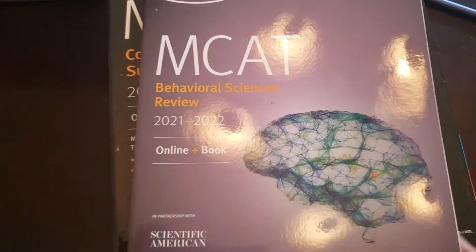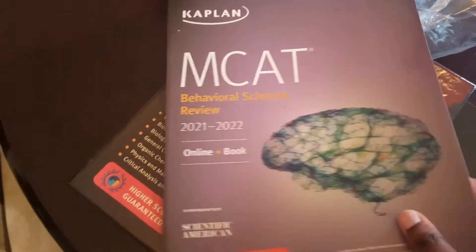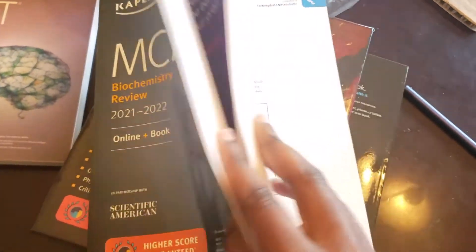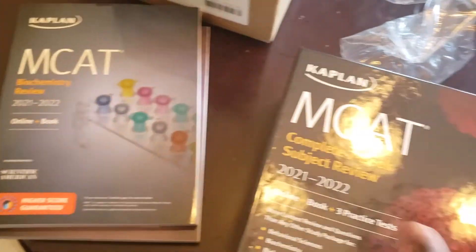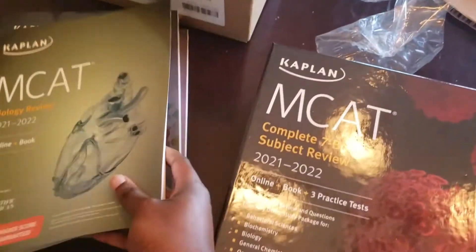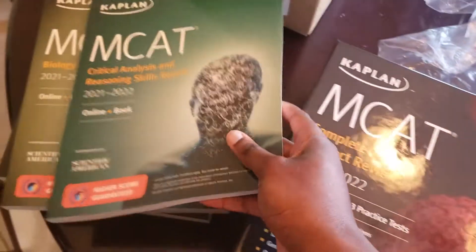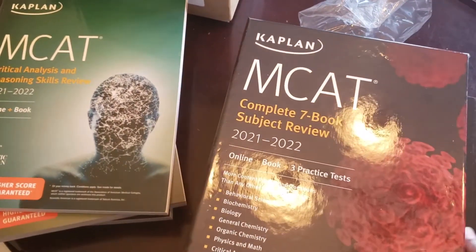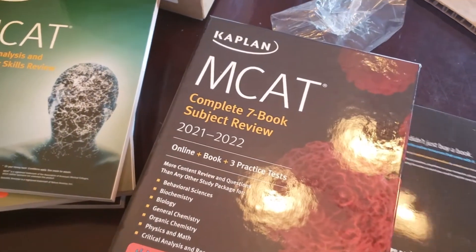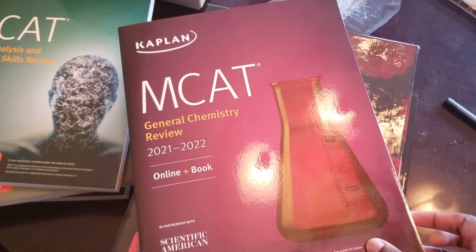So here's the behavioral sciences review, then biochem, then biology. Next is the CARS section — for those of you who don't already know, the CARS section is basically like AP English Literature: humanities-type reading analysis and comprehension. And this is gen chem.